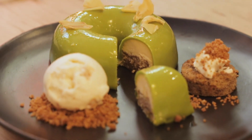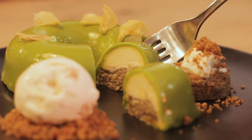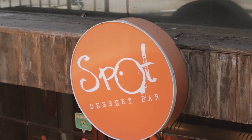Another thing is the flavors we use — they're very unique, like taro, yuzu, lychee, and durian. These are not everyday flavors you get or see from other dessert places.